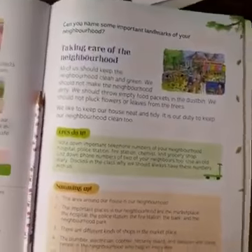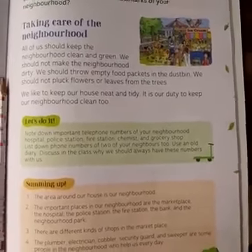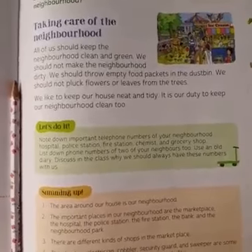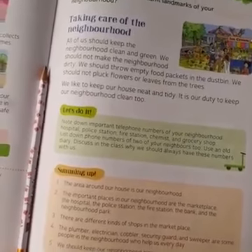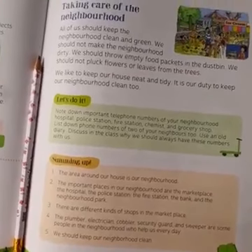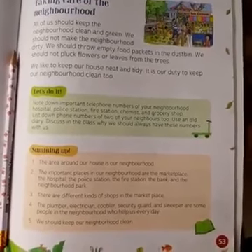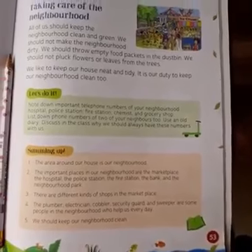We should clean up our neighborhood. We should throw empty food packets in the dustbin. We should not pluck flowers or leaves from the trees. Just as we put flowers in the house to feel good, the roses in the neighborhood park should not be disturbed either.